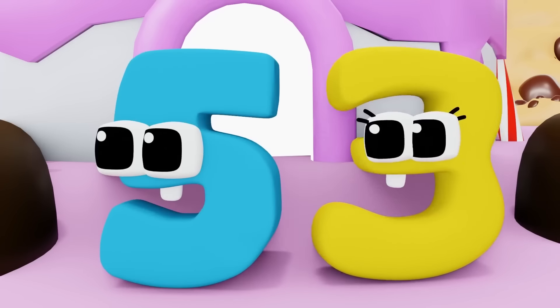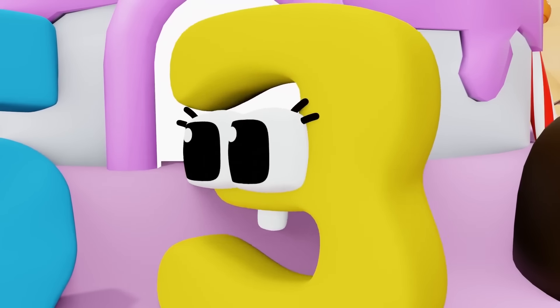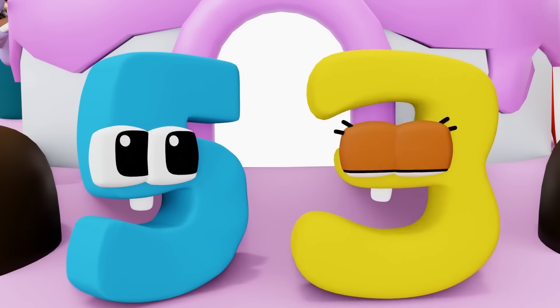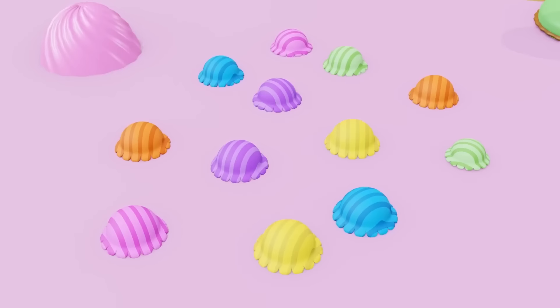Cool, an ice cream bridge! But where's the rest of it? The second layer of cream is missing. Maybe we have to get the second layer to make the bridge appear. Some of it is already done, but where's the ice cream? I see it! Over there. Let's go get it.